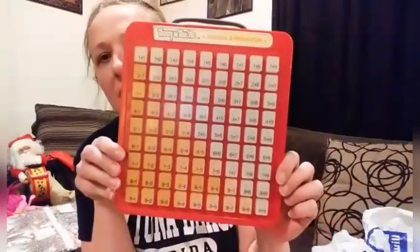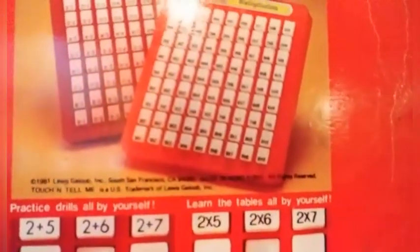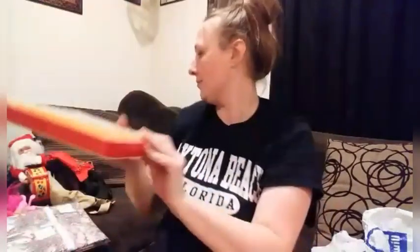Then I got this Touch and Tell Me addition and subtraction thing. Did you guys ever have one of these? It's made in Hong Kong, from 1981. Isn't it cool? If you press down the number, you can see what the answer is. It's hard to show on camera, but it does work.